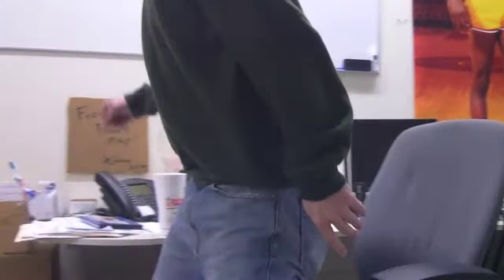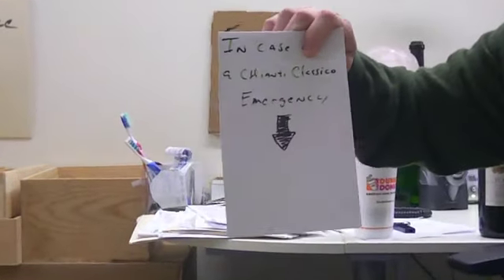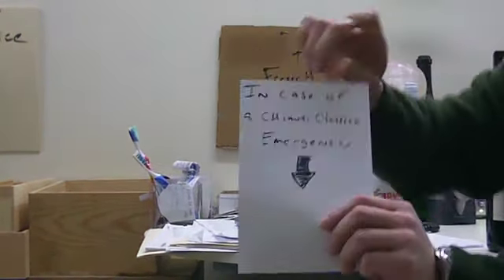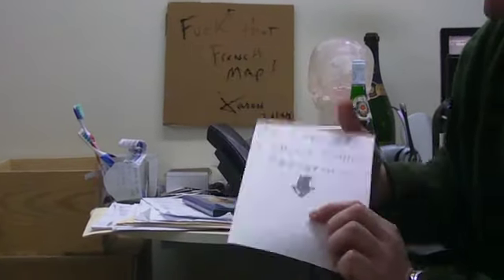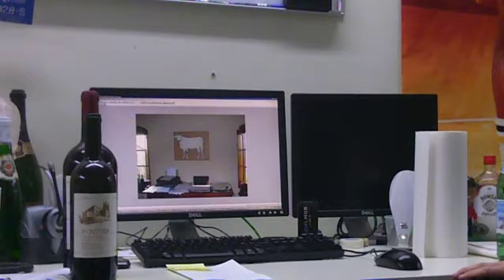If you'll notice, I have a sign over here — I was saving my last two bottles of '06 Fontodi, and they could only be drunk in case of emergency. Today we're going to see how the '06 Chianti shows up on the blind tasting, and if it shows well, we're going to send out an e-blast on it as the best single bottle you can buy to collect over a long period of time.